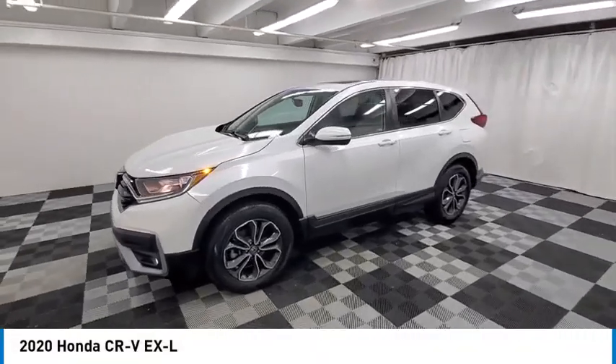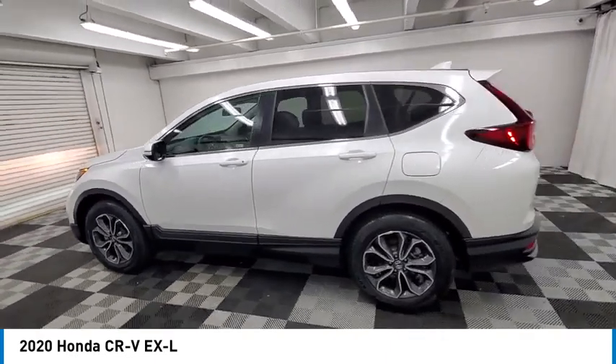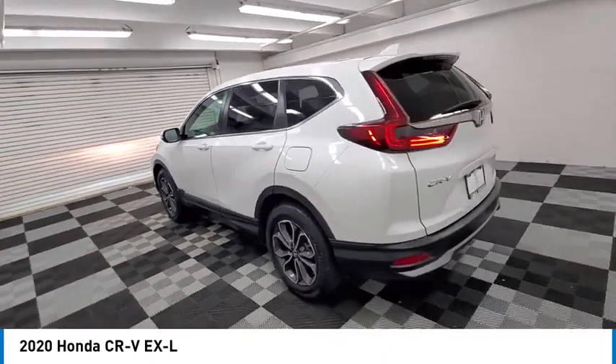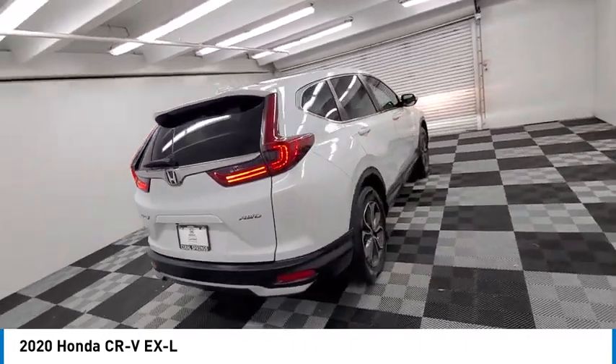Looking for the right vehicle? Check out the 2020 CR-V. CR-V — a top recommended vehicle because of its car-like driving manners, good value, cool technology, and comfy interior.